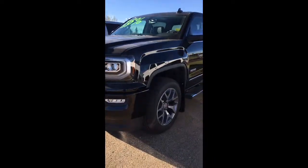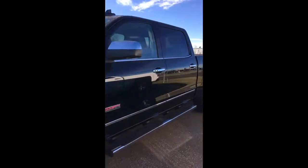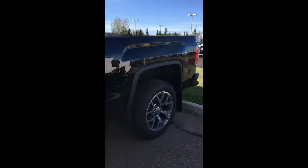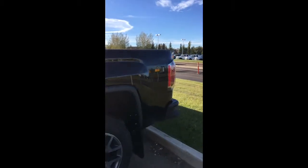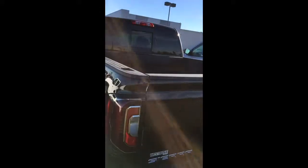So here's a walk around — you can see the tire package, side steps, all the way around here with the short box, braided box liner, corner steps, backup camera and rear sensors, and also the powered rear window.